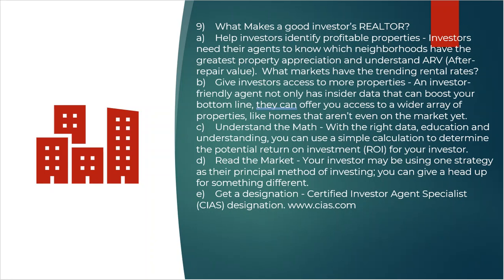Understand what is called after-repair value — ARV. So when you call a client and say, 'Hey, there's one I just saw hit the market, they're listing it for 80 grand, and I think the after-repair value on this could be 140 or 150,' now you've got an investor's attention because you're talking his language. So help the investor identify properties.